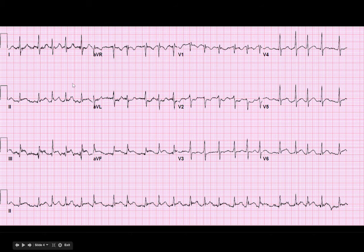Anything else worth noting? If we look at these inferior leads, we have some ST elevation here in 2, 3, AVF — pretty concerning.